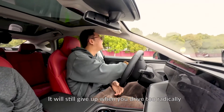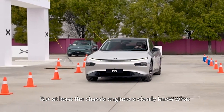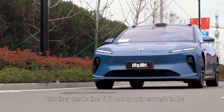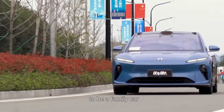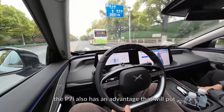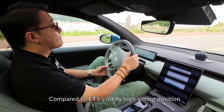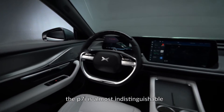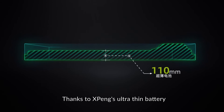Of course, it will still give up when you drive it too radically, but at least the chassis engineers clearly know what their customers want — more than those at NIO, because they made the ET5 not sporty enough to be a sports car and not comfortable enough to be a family car. Speaking of the ET5, the P7i also has an advantage that put me to shame: the driving position. Compared to the ET5's oddly high sitting position, the P7i is almost indistinguishable from a traditional ICE sports sedan, thanks to Xpeng's ultra-thin battery.